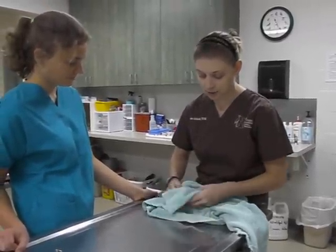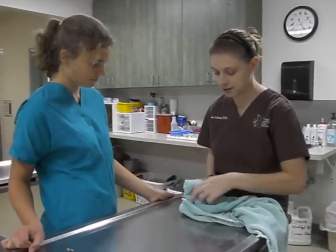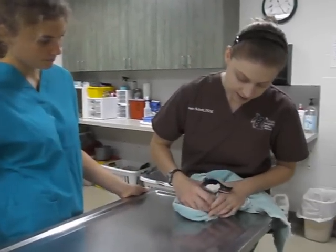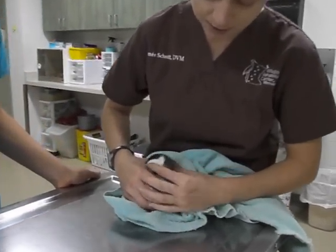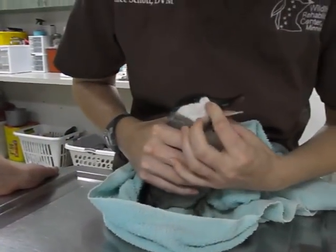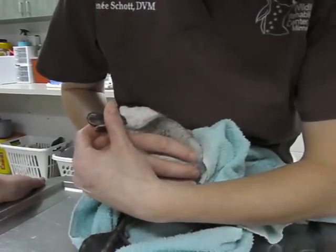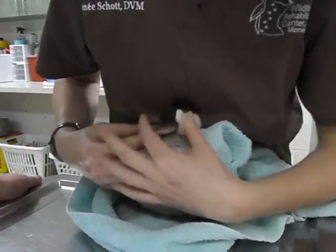I'm under the towel here and we're going to first examine his face. He's very bright and alert. You can see his very compact, small little face. He's very angry with me right now, but I want to make sure he doesn't have any jaw fractures. His eyes are nice and clear. There's a little bit of maybe dried blood right there, but very little.